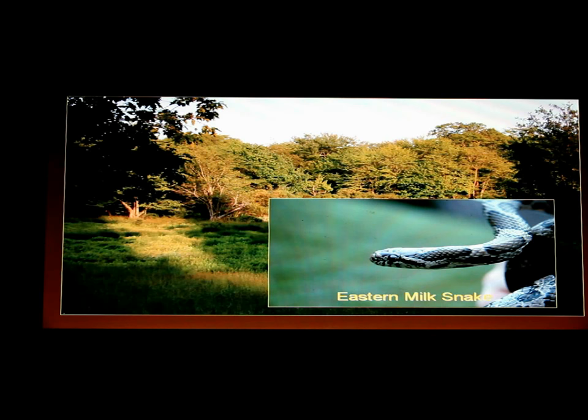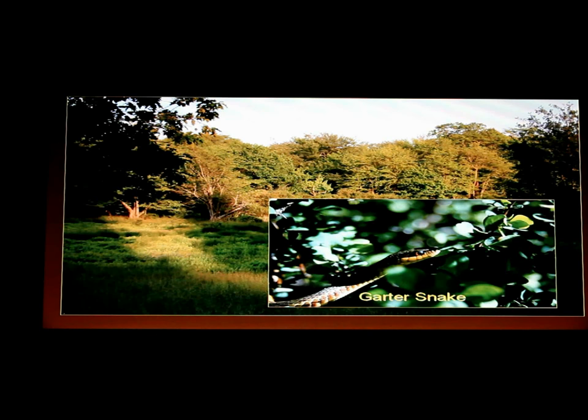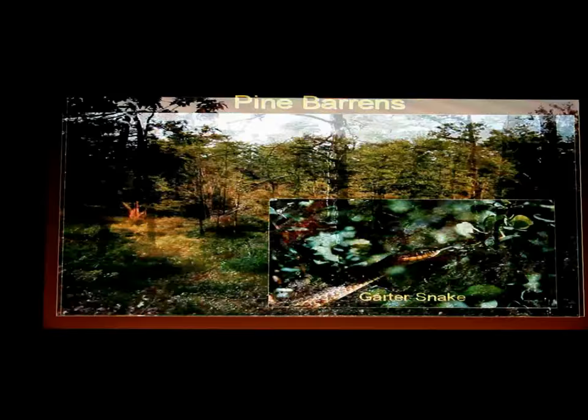Here is the eastern milk snake, a constrictor type of snake — this one is very gentle, unlike the water snake that bit me the other day when I was walking the trails. There are also garter snakes — a lot of people call them garden snakes because they see them in the garden, but the true name is garter snake — and they can be found in the lower meadow.